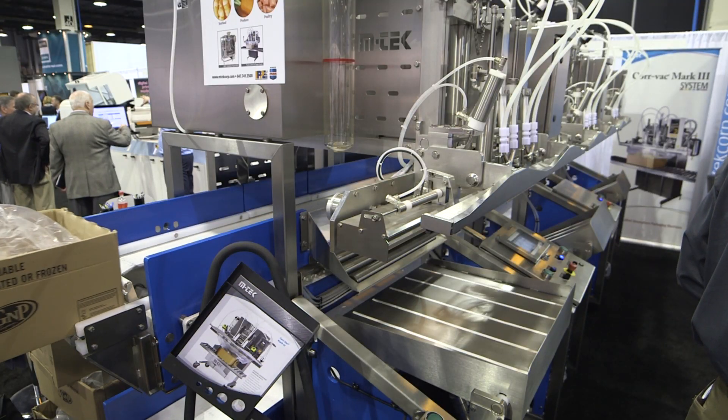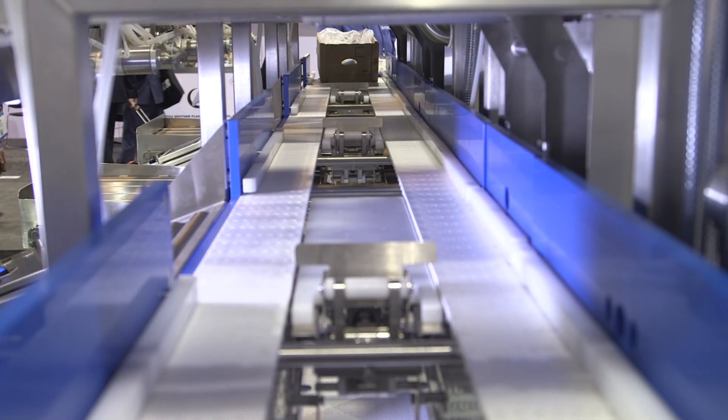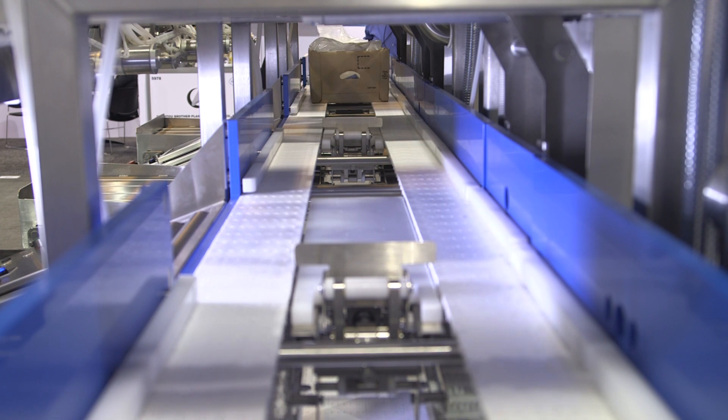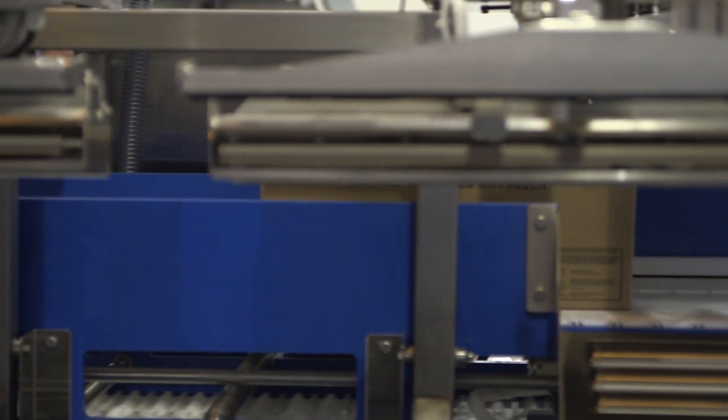My name is Norm Bugley. I'm the Executive Vice President and Chief Operating Officer for M-TEC. M-TEC is a manufacturer of food processing packaging equipment. In particular, we specialize in packaging equipment that allows for high levels of hygiene. Everything we do is washed down. Everything we do is stainless steel.